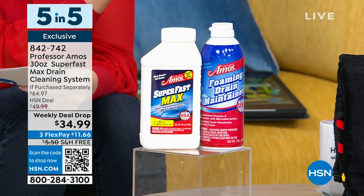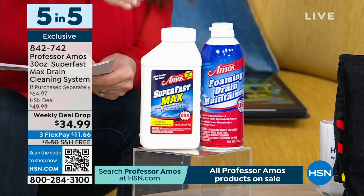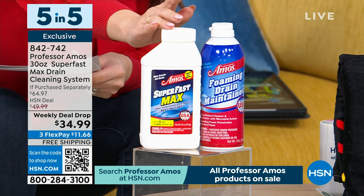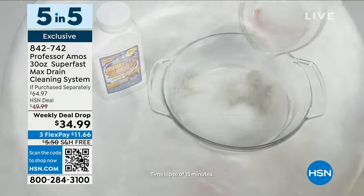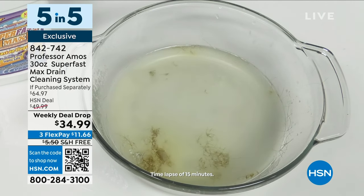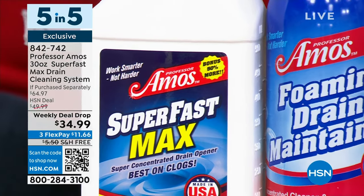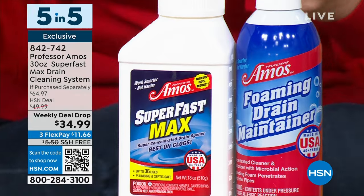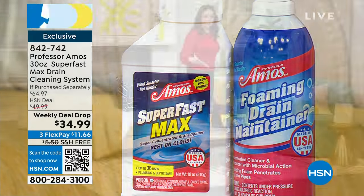This is their world-famous Super Fast Max powder. You're getting 36 drain maintenance cleaning applications — you add the hot water. The whole thing is $34.99, so less than a dollar per application to completely dissolve hair, grease, makeup, food, anything in your drains. Drain clogging is a when, not if — think about your shower, tub, kitchen, bathrooms, laundry room. This is a $45 bottle. We're also going to give you the $20 foaming drain maintainer spray, brand new from them, plus free shipping — $11.66. Grab that while we still have it on a weekly deal drop.